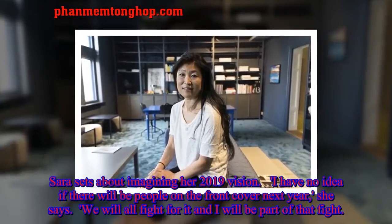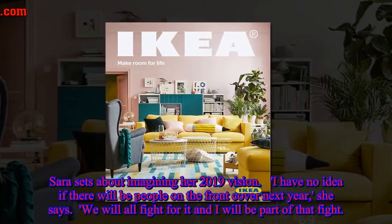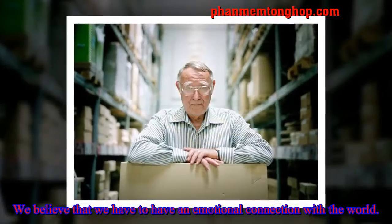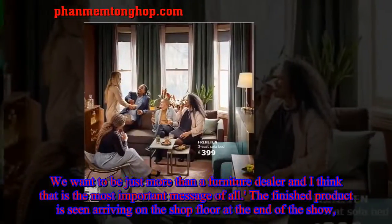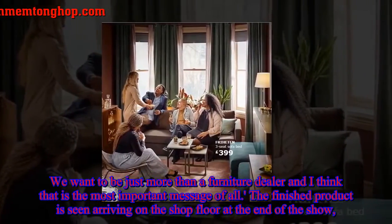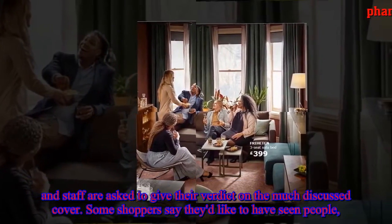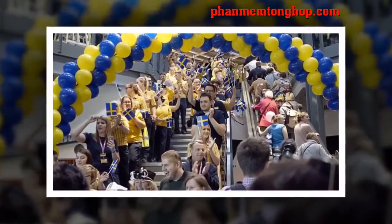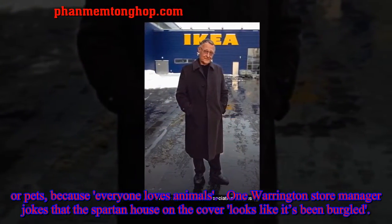Undeterred, Sarah sets about imagining her 2019 vision. 'I have no idea if there will be people on the front cover next year,' she says, 'but we will all fight for it and I will be part of that fight. We believe we have to have an emotional connection with the world. We want to be just more than a furniture dealer, and I think that is the most important message of all.' The finished catalog is seen arriving on the shop floor at the end of the show, and staff are asked to give their verdict on the much-discussed cover. Some shoppers say they'd like to have seen people or pets, and one Warrington store manager jokes that the sparse room on the cover looks like it's been burgled.